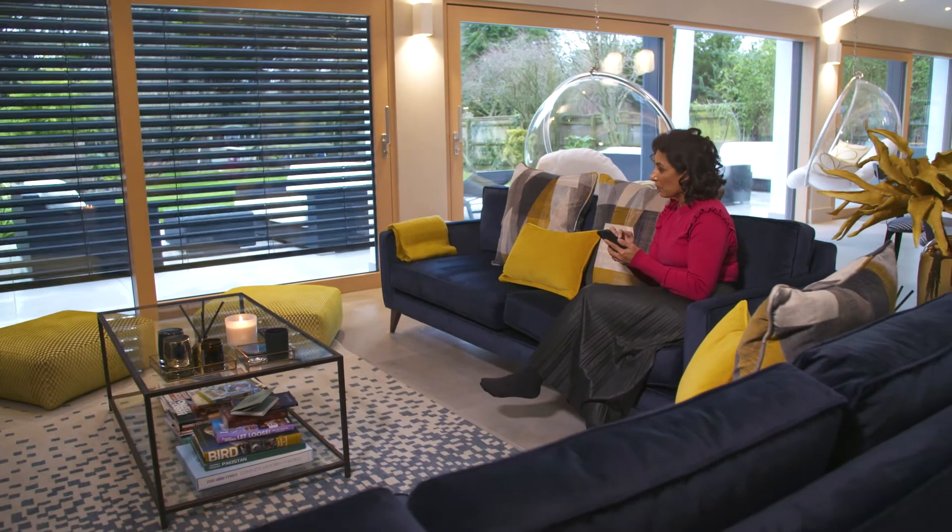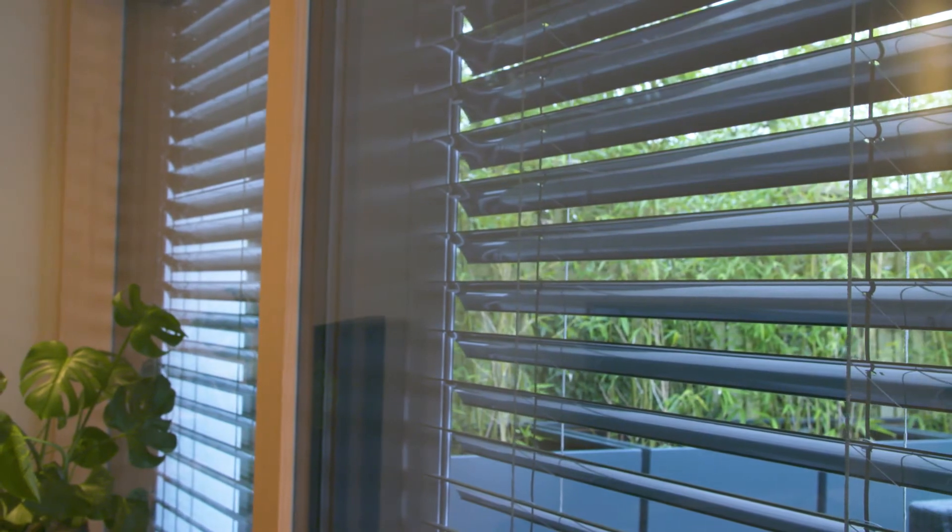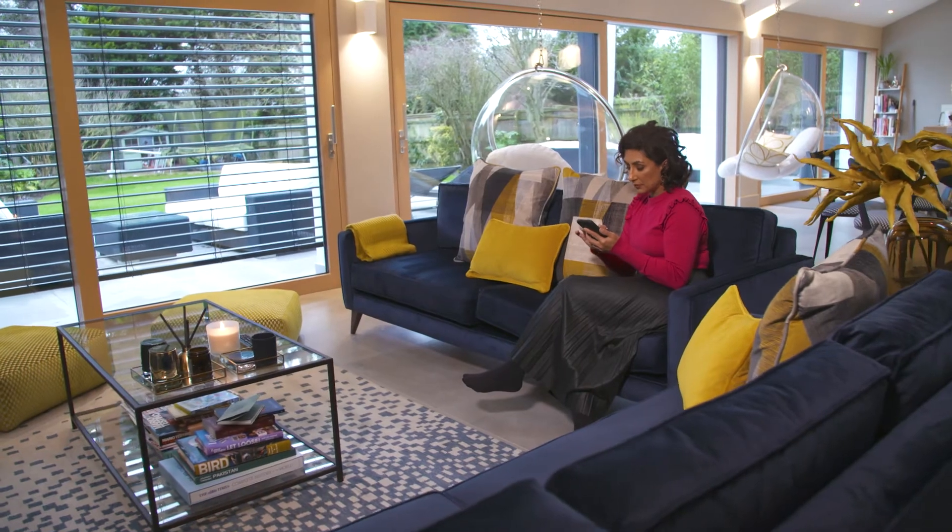In terms of functionality, those shades provide real comfort especially in the summer months. You can tilt them so you get the shading but you can still get the light through, so it's really practical — it just provides us with that extra comfort.